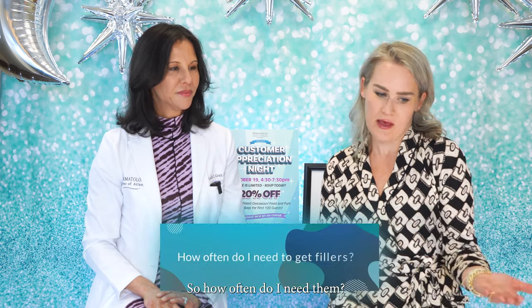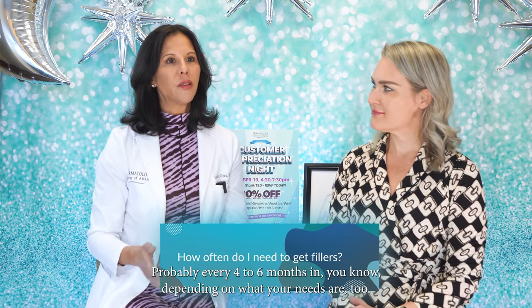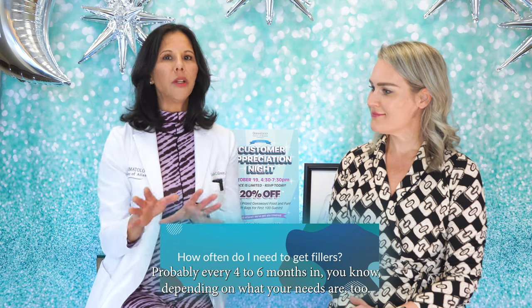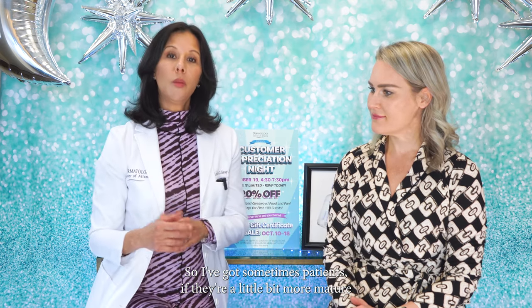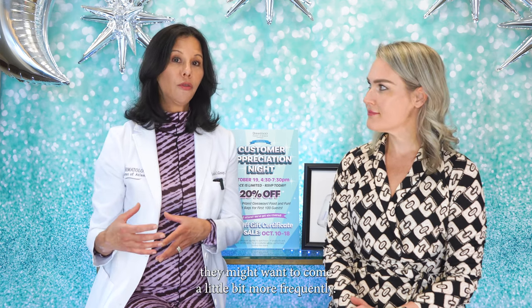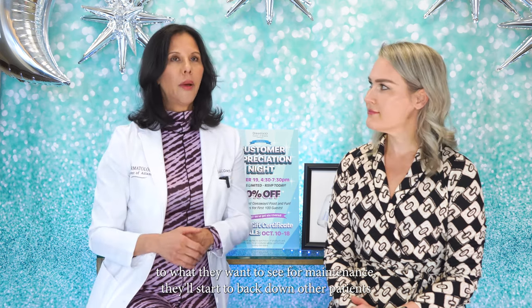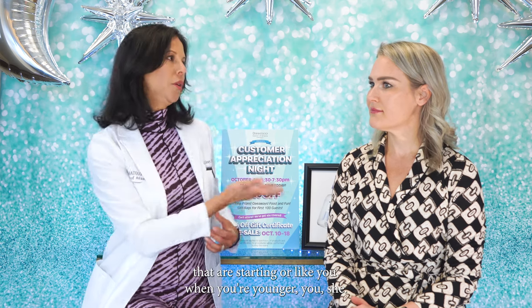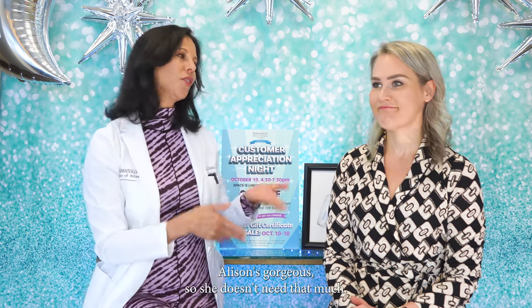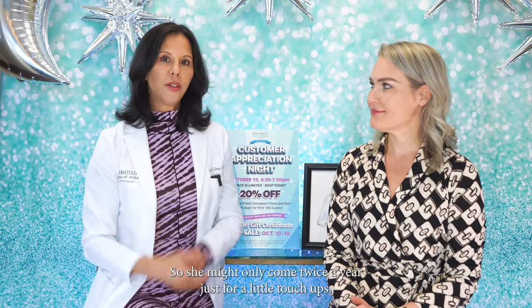How often do I need fillers? Probably every four to six months in the beginning, depending on your needs. Patients who are a bit more mature with more skin laxity might want to come more frequently and do more syringes initially, then back down as they approach their goal. Other patients who are younger — like Allison — might only come twice a year for little touch-ups.